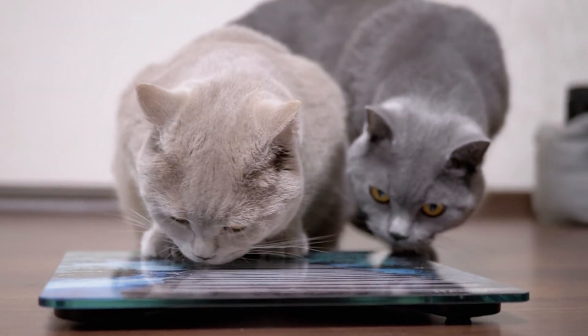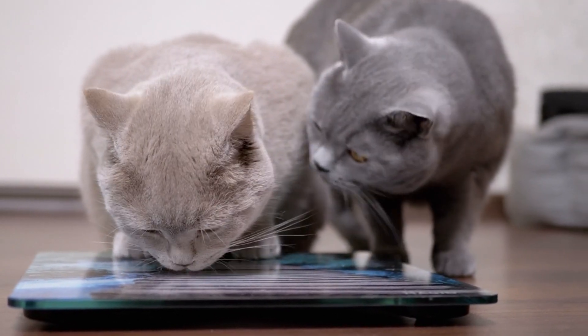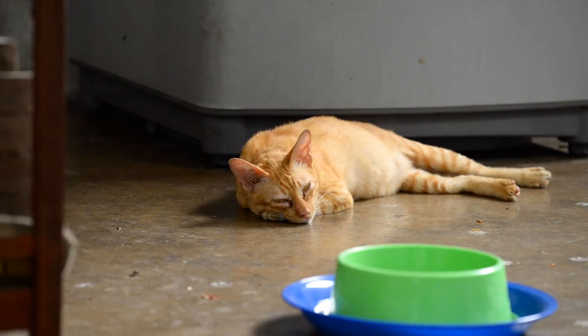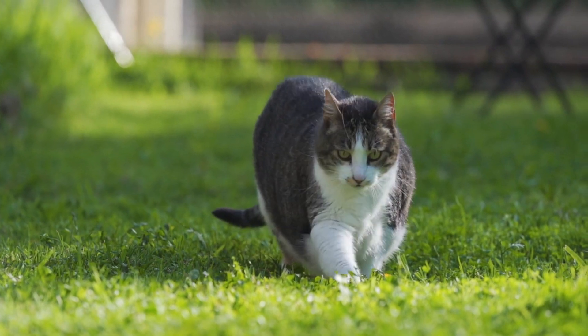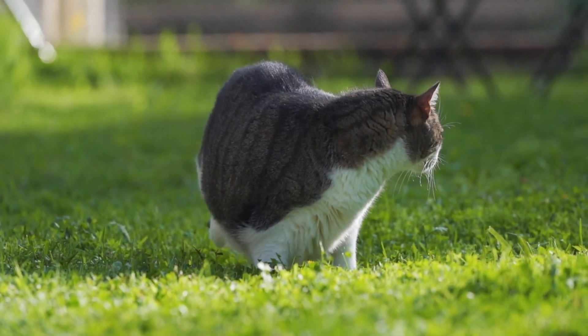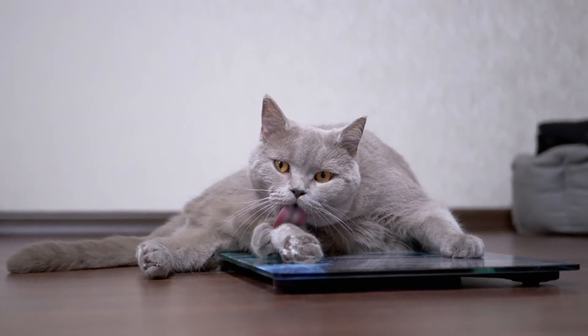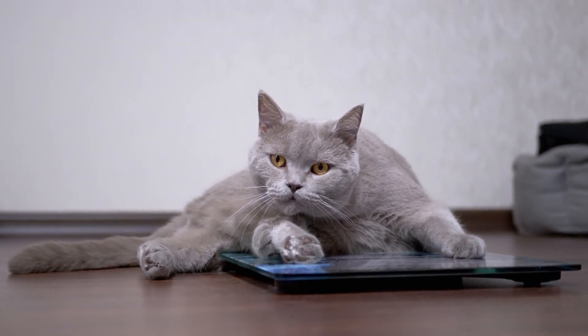Obesity. Obesity is a growing concern among cats, as it can lead to numerous health problems. Overweight cats are at risk for diabetes, arthritis, and heart disease. Managing your cat's diet and ensuring they get enough exercise is crucial in preventing obesity. Feeding your cat a balanced diet and providing opportunities for play can help them maintain a healthy weight.